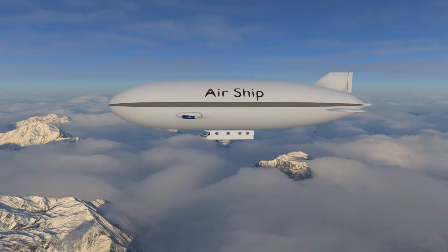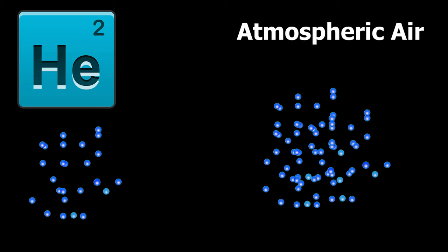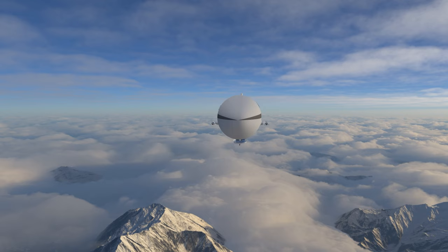Airships are generally lifted through the capture of helium gas, which is less dense than atmospheric air, causing the airship to generate a lift force.